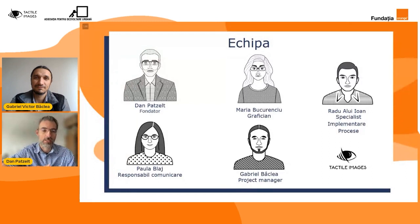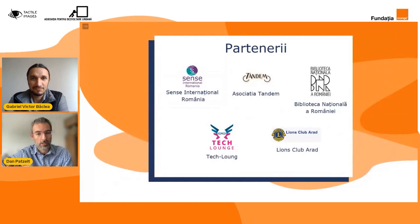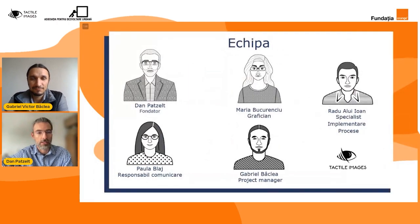Să vedem acum care a fost echipa care a stat la baza implementării acestui frumos proiect. Mulțumesc, Gabriel. Sunt Dan Patel, fondator al Asociației pentru Dezvoltare Urbană și mă bucur că am avut ocazia să finalizăm acest proiect, pentru că noi ținem foarte mult la educația prin grafice tactile și una din barierele de care ne-am lovit în acest proces este prețul.